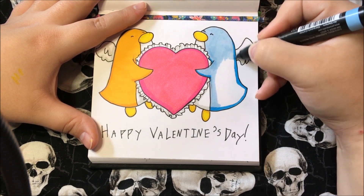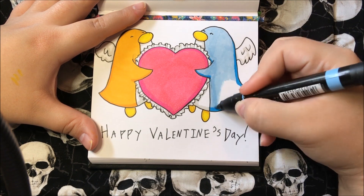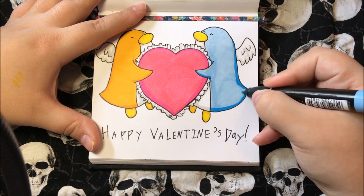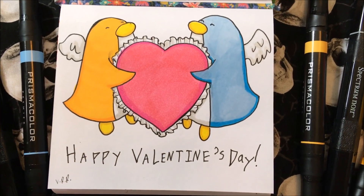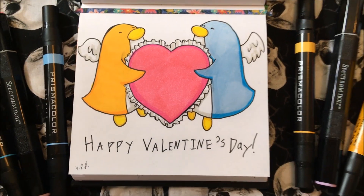Thank you so much for watching. If you enjoyed this video, give it a like. If you'd like to see more from me, subscribe. And if you want to suggest ideas for future videos or just say hi, comment down below.